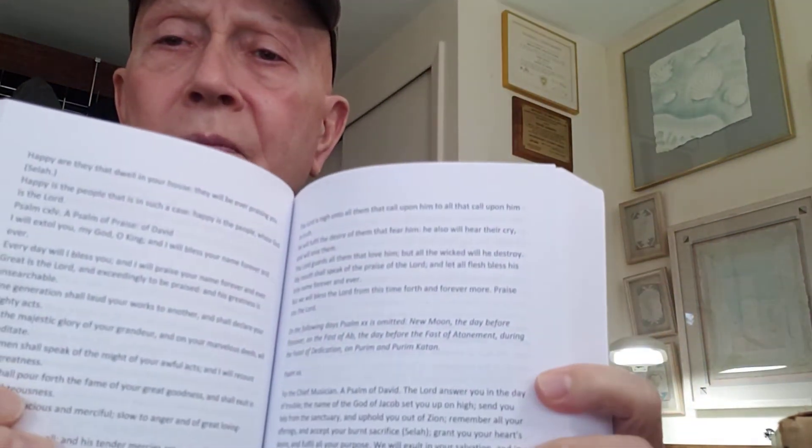Very clear typefaces. I think in every way it's a great book.